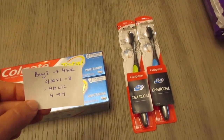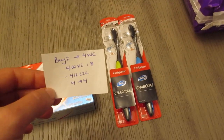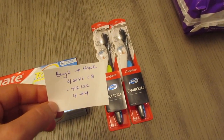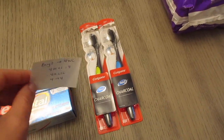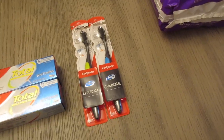The other Colgate deal is on the toothbrushes — the 360 Charcoal. They're also $4, so if you buy two of them it's $8, and there's a $4 off of two load-to-card coupon for the Colgate 360 Charcoal toothbrushes. So you pay $4 and earn back $4 — that's also a freebie.